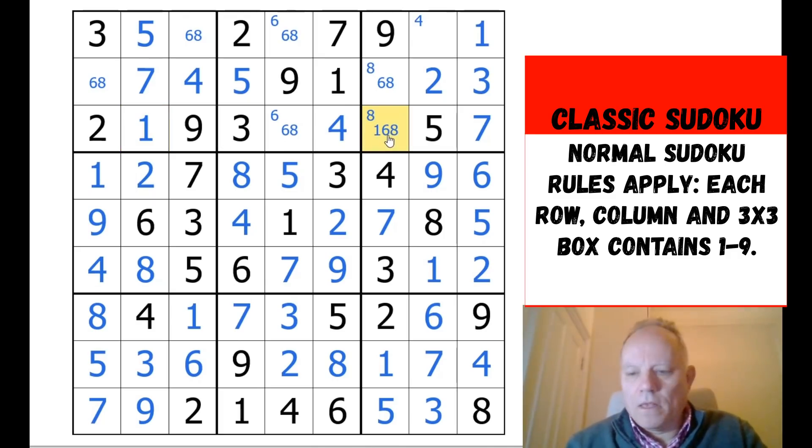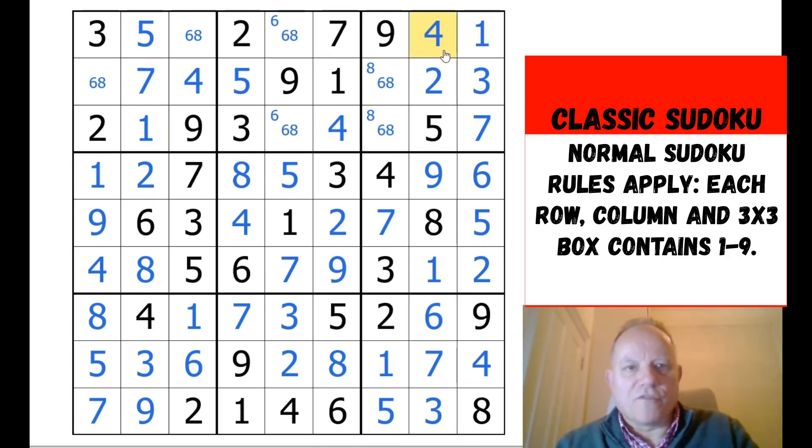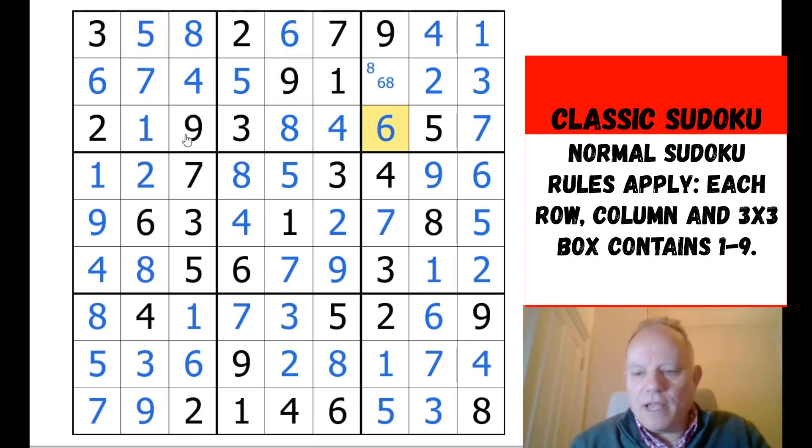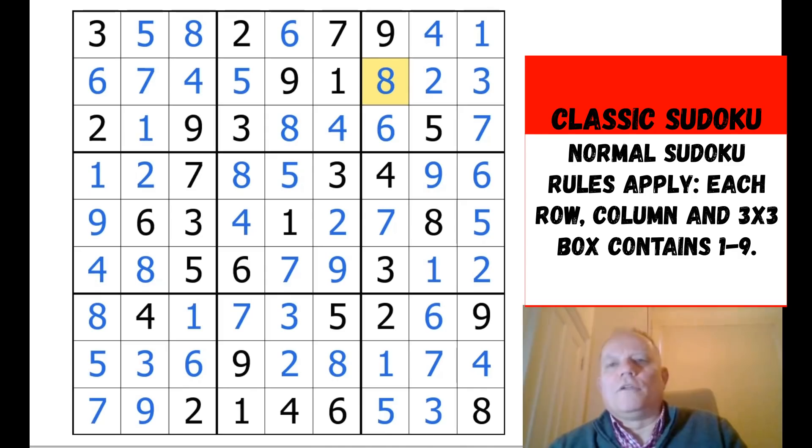Getting rid of the pencil marks — we've got one up here as the last naked single effectively. Two, one, six, one, six, eight, one — all the bottom six boxes are done. That's not a one, so the one in box one is here. The six-eight pair is resolved by the eight and six down here looking up at box one, and that is the puzzle Eric was stuck on.